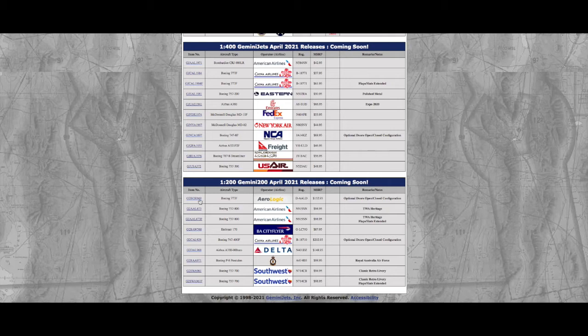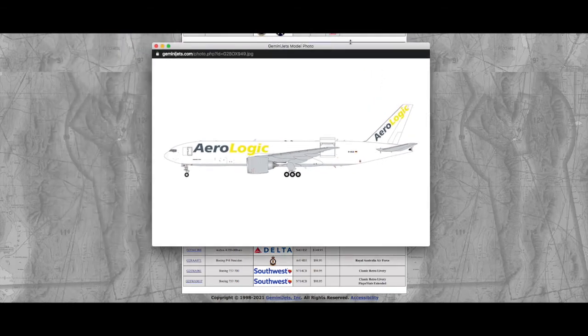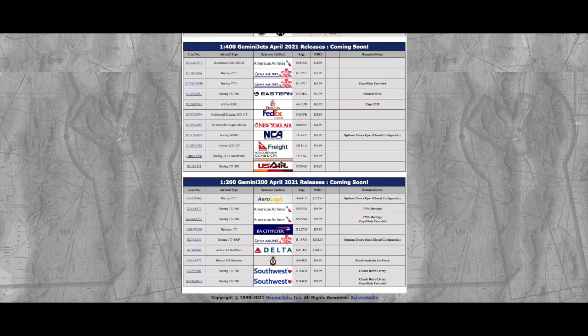Now with the 1:200 releases, we have this Aerologic Boeing 777F. Gemini is doing a 1:200 Interactive with front doors that open — interesting! This is going to be popular with European collectors. Registration was D-AALD, and it's $152.95.